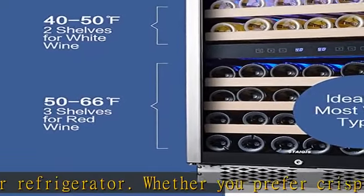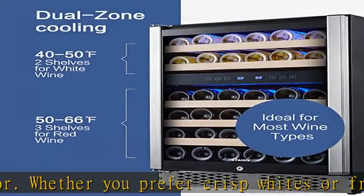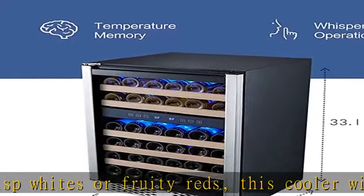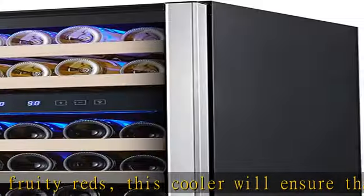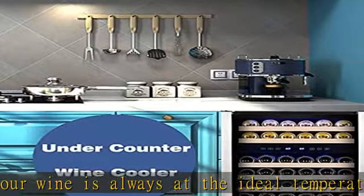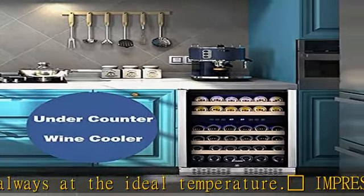Give the gift of great wine with this beautiful wine chiller refrigerator — it's the perfect gift for any wine enthusiast. Our customer service team is always available to answer any questions you may have. See more product details in the description to get this product today at the best price.